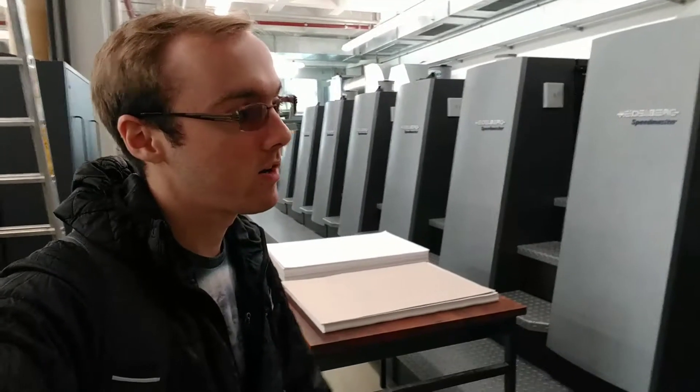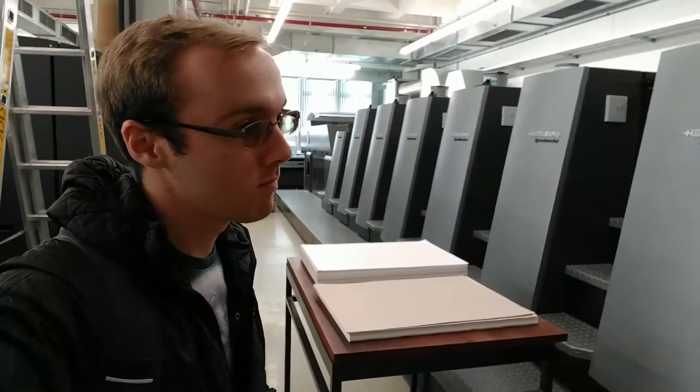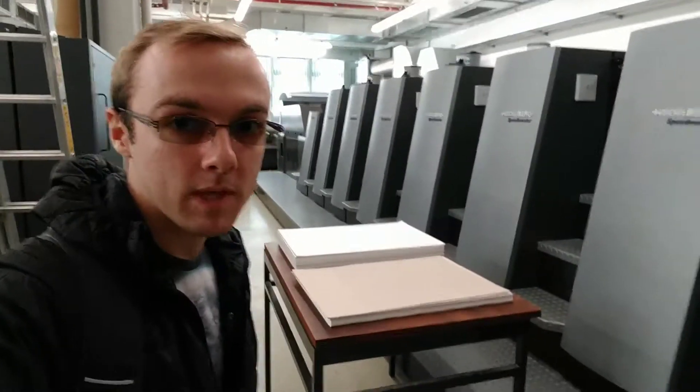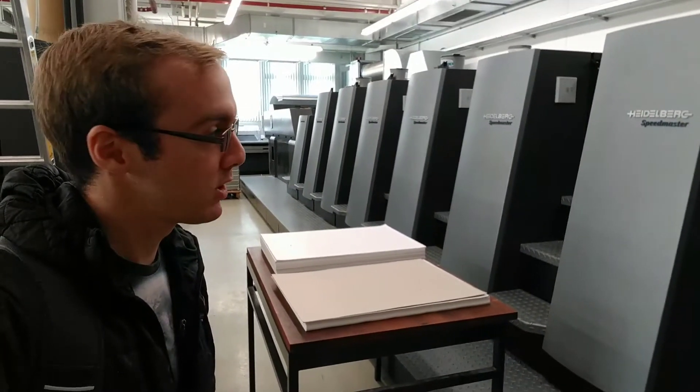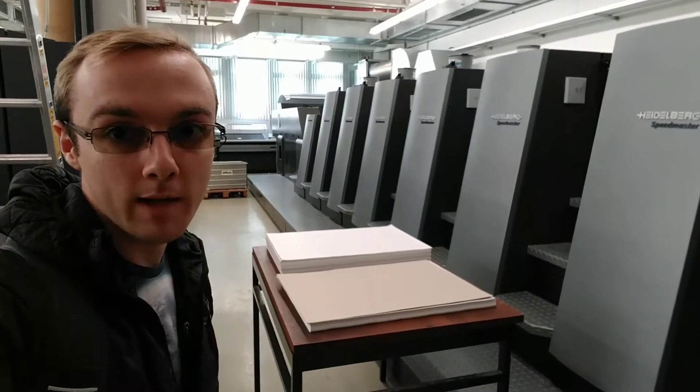So these options are: offset print, which is where you print most print jobs, I would say. It ranges from a thousand to maybe fifty thousand copies of something, and this is done on a Heidelberg CD74. It's a pretty cool machine — I like this place a lot.